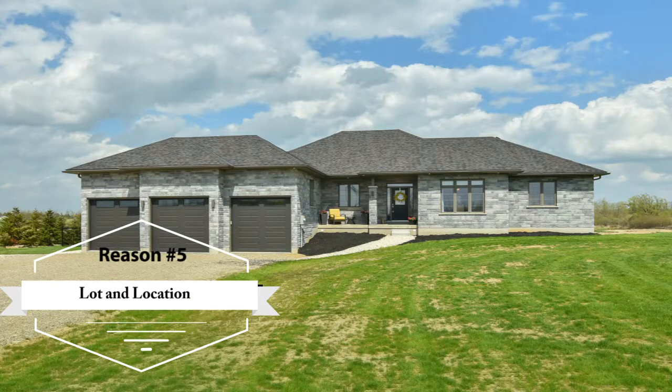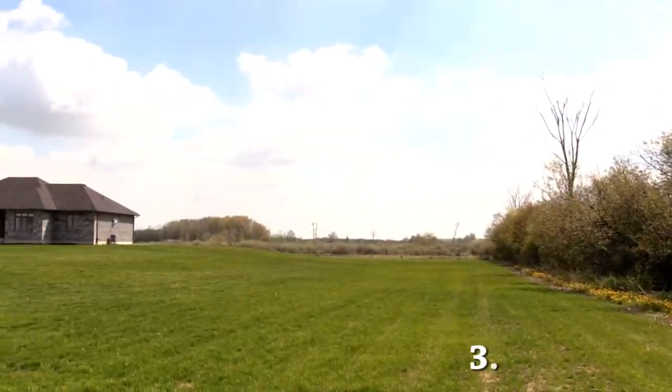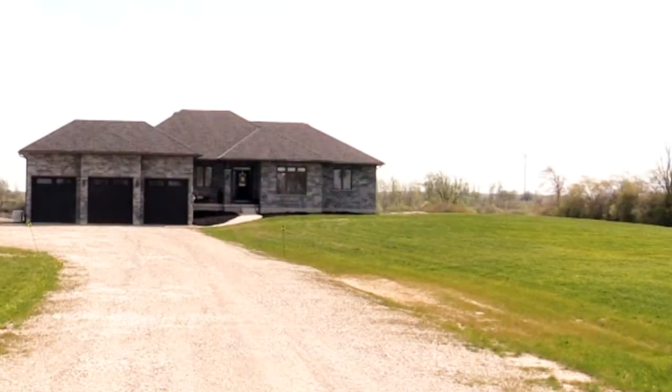Reason number five is lot and location. This beautiful home sits on 3.39 acres and is located on a paved road, only a short drive to Orangeville and Shelburne for amenities, fine dining, and theatre. The large driveway allows parking for many cars and plenty of room to turn around.